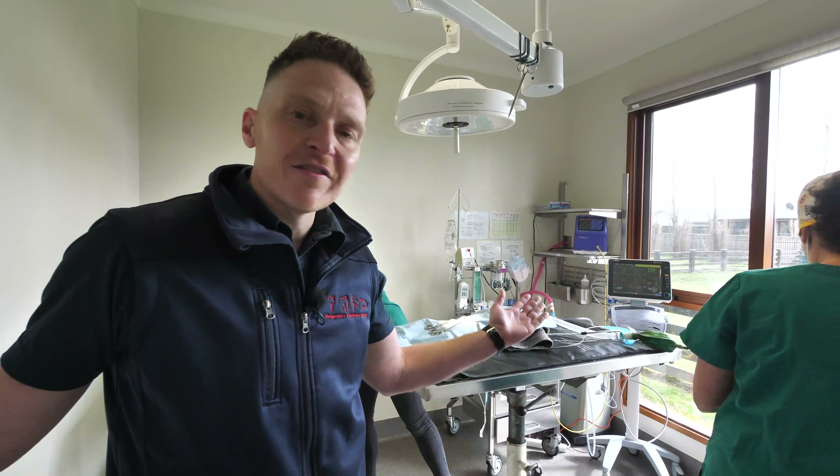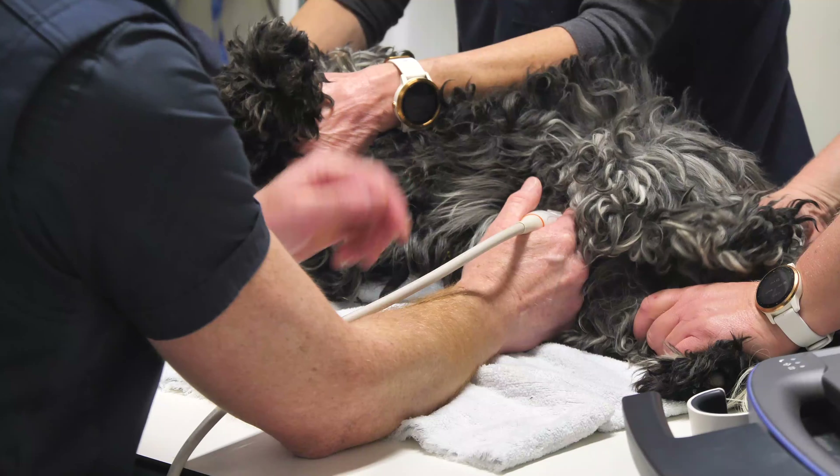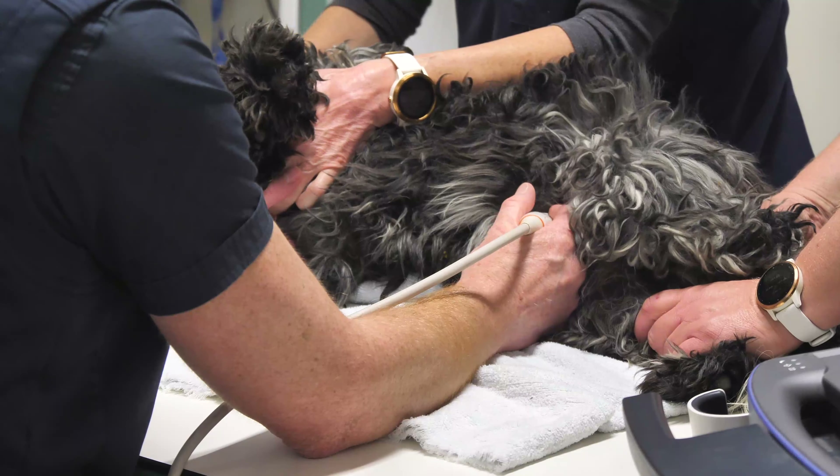Further into the clinic is where we run all our diagnostic tests. In here we have our radiology room. This is where we also perform ultrasound and endoscopy.